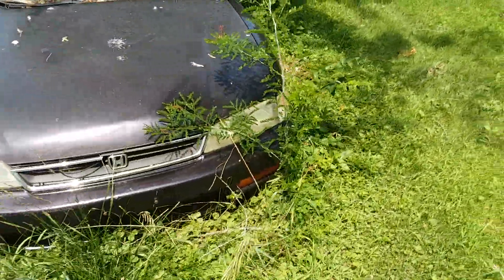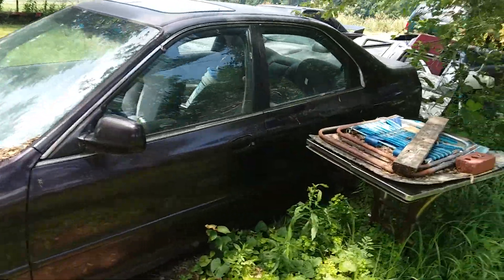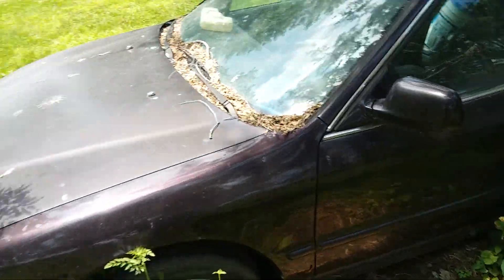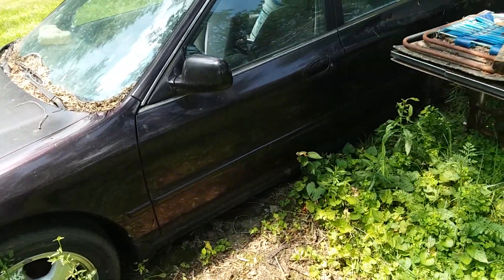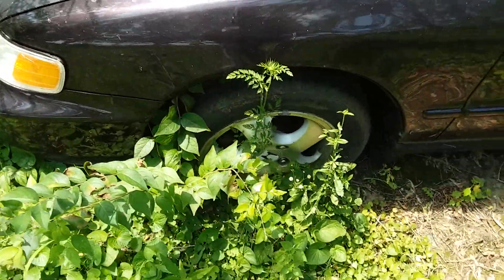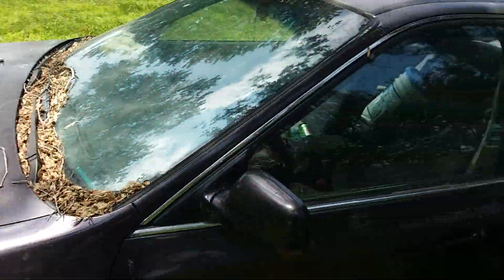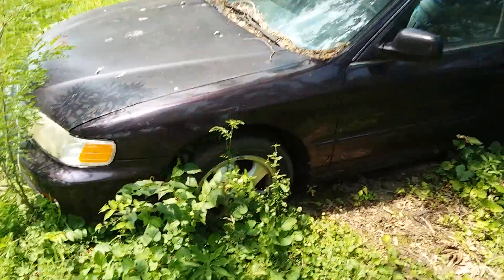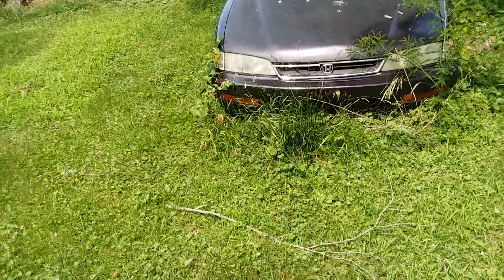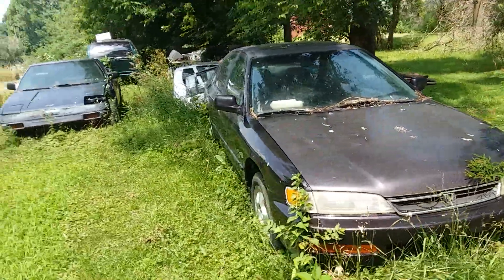This car has been sitting down here for about six or seven years and I've just been waiting for a car to pop up that I could use some body panels off of. It's got mechanical issues from super high miles, but it has good rust-free body panels — a good fender, good bumper. The brake booster and master cylinder are good in this car. I'm going to take the brake booster and master cylinder off as a set and put it in the other car.